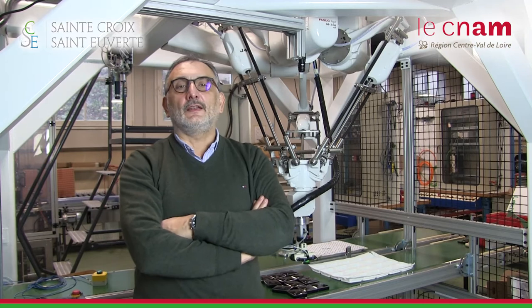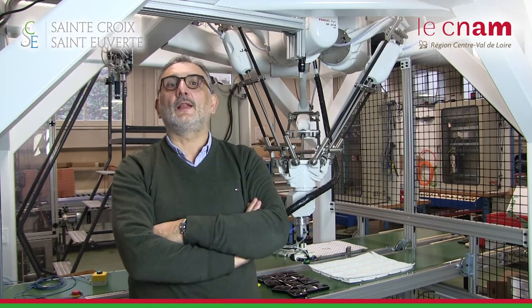Cette formation est en partenariat CNAM – Lycée Sainte-Croix-Sainte-Verte. Les enseignements techniques se déroulent sur les plateaux techniques de Sainte-Croix-Sainte-Verte : la robotique, l'automatisme, la mécanique. Tous les autres modules sont sur le site du CNAM, qui est à Orléans, à 5 minutes de Sainte-Croix-Sainte-Verte.